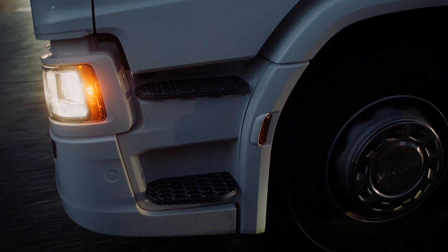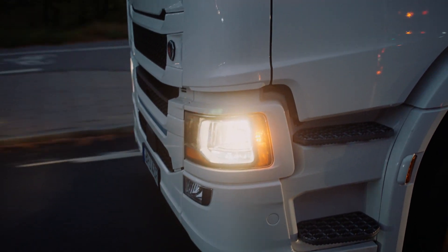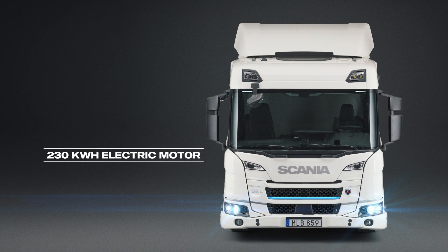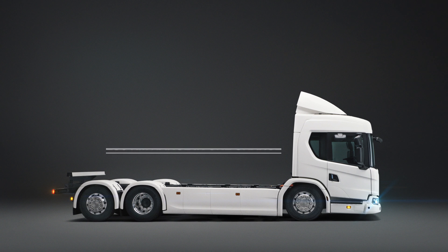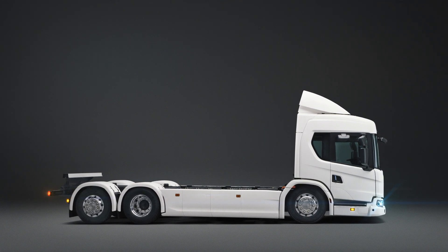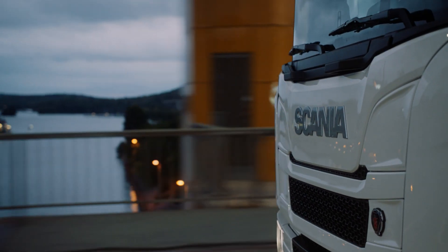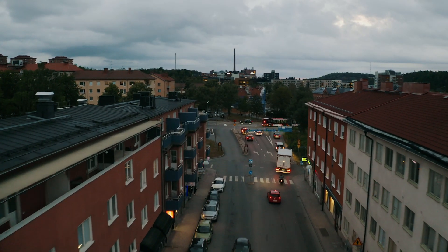Available both as an L and a P cab, ideal for urban applications with a 230 kilowatt electric motor, giving up to a 250 kilometer range in a single charge. Customers can choose between 165 or 300 kilowatt hours, with available battery packs of either 5 or 9 batteries.